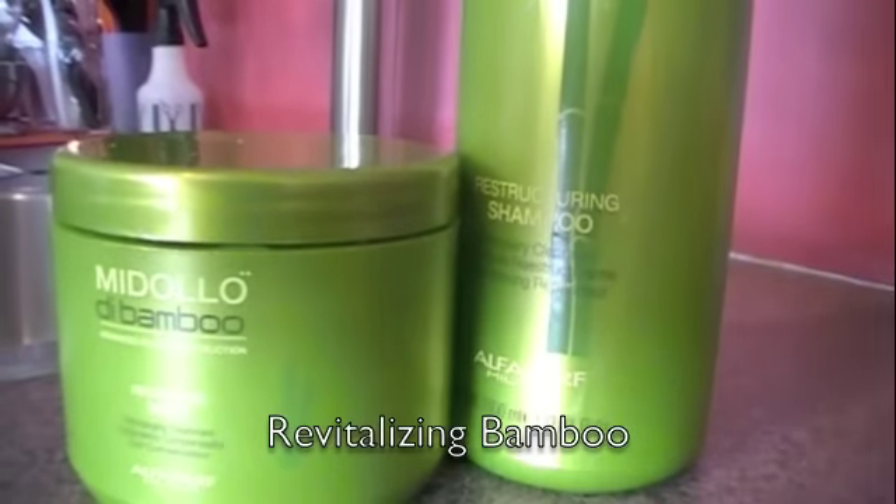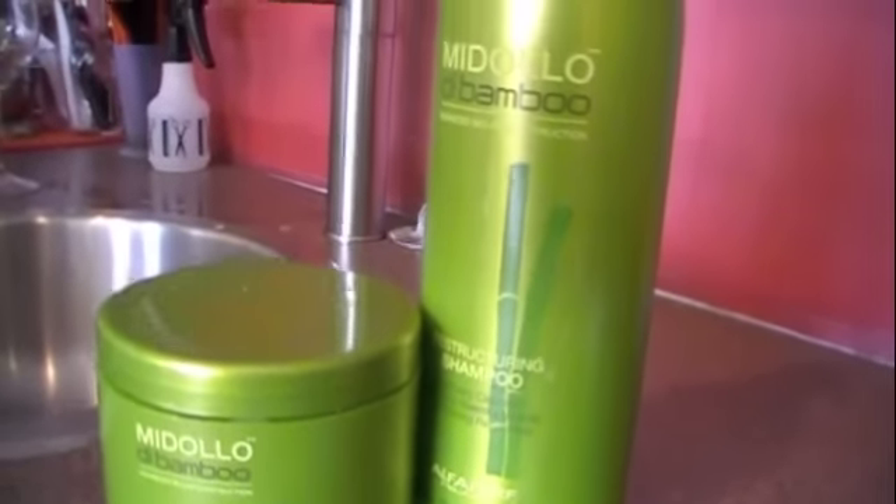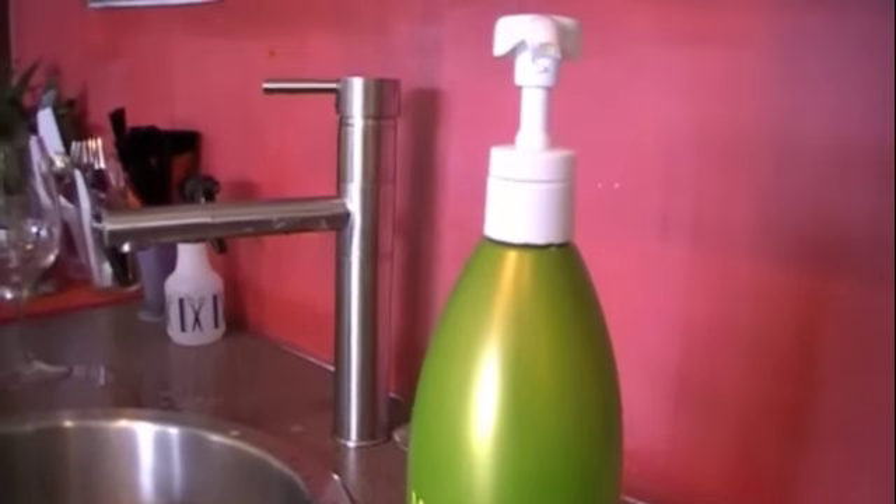The second choice is our Revitalizing Bamboo Treatment, which is great for fragile, damaged hair. We use Alfa Parf International's Midollo di Bamboo products to reconstruct the hair.